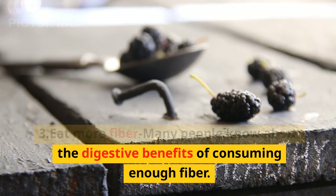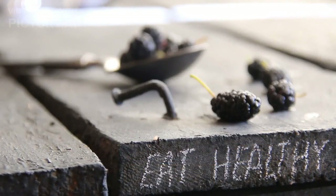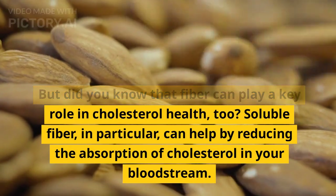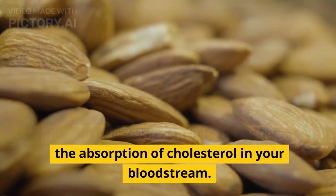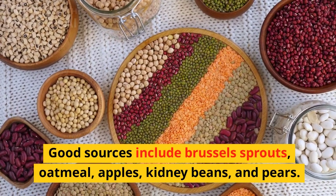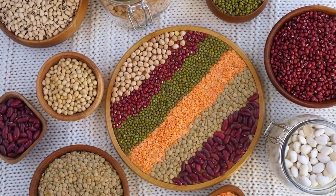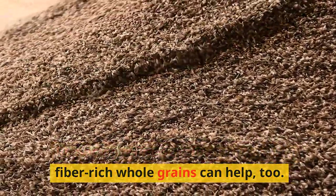3. Eat more fiber. Many people know about the digestive benefits of consuming enough fiber, but fiber can also play a key role in cholesterol health. Soluble fiber, in particular, can help by reducing the absorption of cholesterol in your bloodstream. Good sources include brussel sprouts, oatmeal, apples, kidney beans, and pears. Replacing refined grain products with fiber-rich whole grains can help, too.